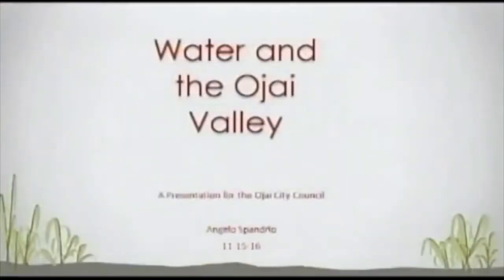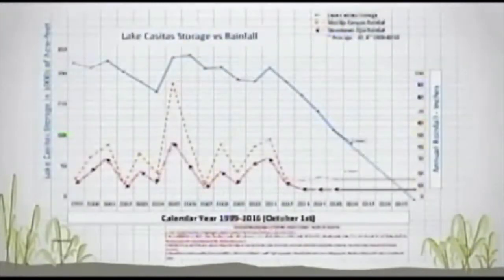I was here about a month ago talking about water in the Ojai Valley, and tonight is just kind of an update on things that have gone on the past month. This is a chart I've used every time I've been here. I'd like to remind you all of the fall in Lake Casitas storage starting about 2012, when our rainfall averaged below 10 inches per year in downtown Ojai. That fall was around 25,000 acre-feet.